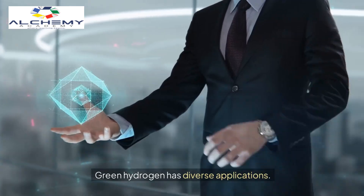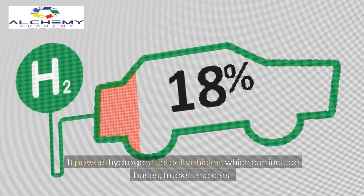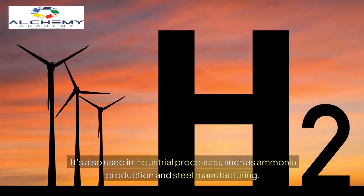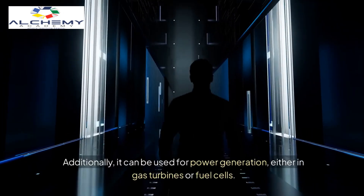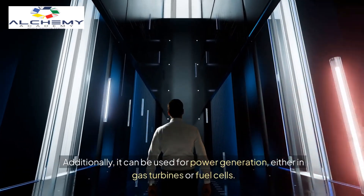Green hydrogen has diverse applications. It powers hydrogen fuel cell vehicles, which can include buses, trucks, and cars. It's also used in industrial processes such as ammonia production and steel manufacturing. Additionally, it can be used for power generation, either in gas turbines or fuel cells.